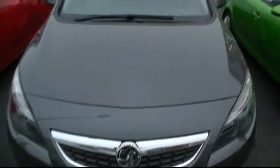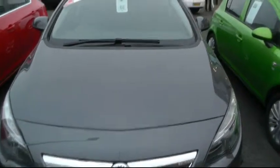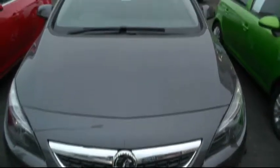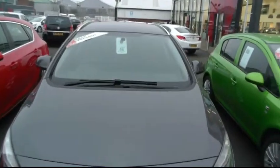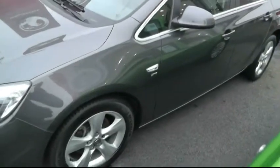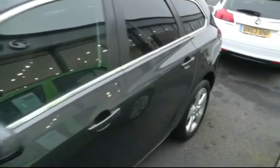Welcome to Brindley Vauxhall in Wensbury. Today we're looking at a Vauxhall Astra in technical grey, Sports Tourer. This vehicle has alloys all round and it's an SRI 2.0 litre diesel.